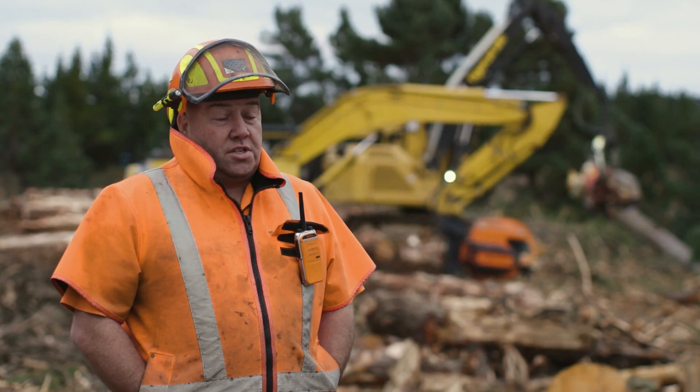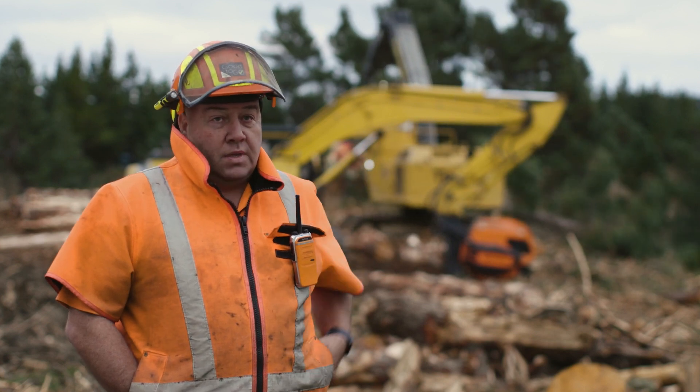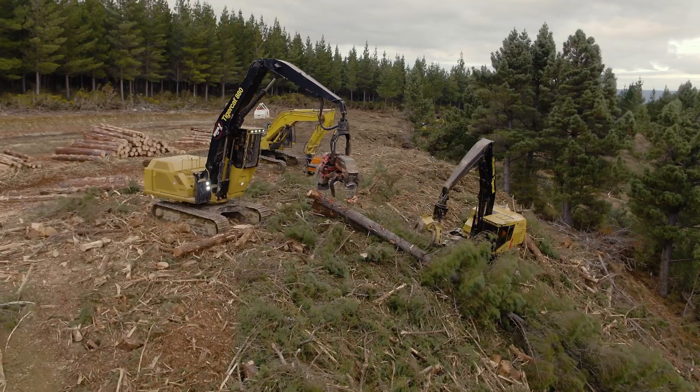We chose Timbermax because of the versatility of it — if we don't need it we can take it off and put a grapple on it, put a bucket on that machine and just keep doing stuff. All the machines are used all the time, 100% of the time.